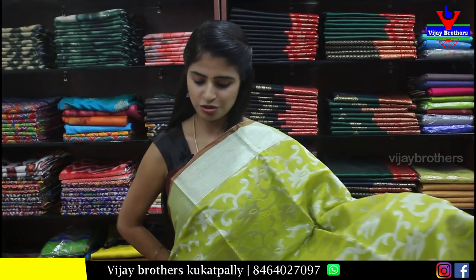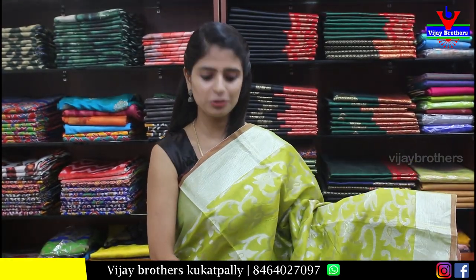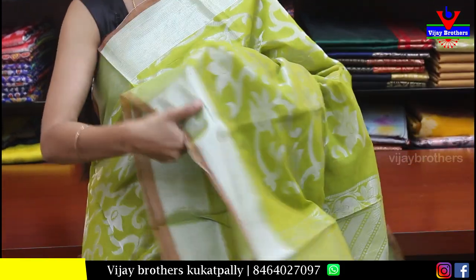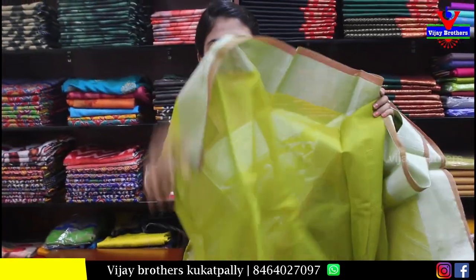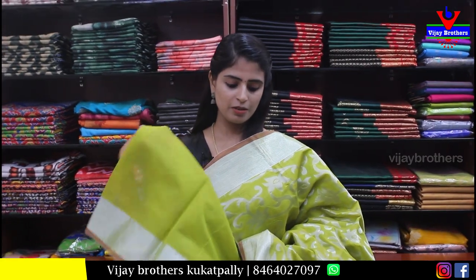Next — mehendi green saree. Both sides have silver borders — very beautiful. The body has silver zari weaving with floral and creeper pattern. The pallu is a silver zari weaving pallu. The blouse is self plain. Price is Rs. 1300 — very beautiful, perfect for any event, don't miss this one.